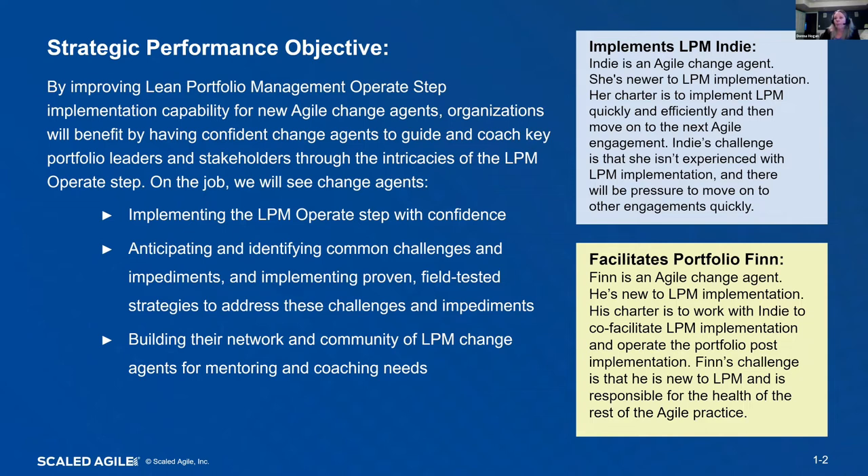The on-the-job behavior changes we expect to see are: change agents being able to implement the LPM operate step with confidence; change agents being able to anticipate and identify common challenges and impediments and implement proven, field-tested strategies to address these; and change agents being able to build their network and community with other LPM change agents so they can be mentoring, coaching, sharing tips, tricks, stories, and anecdotes, and getting advice on demand for any challenges they're having.